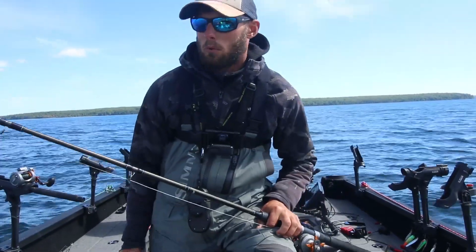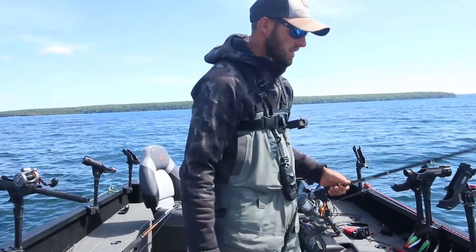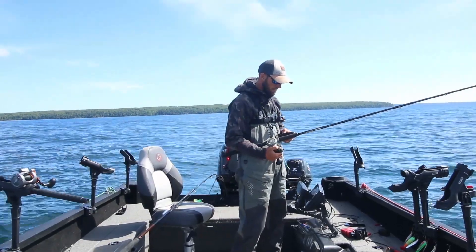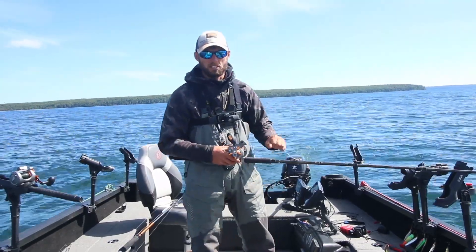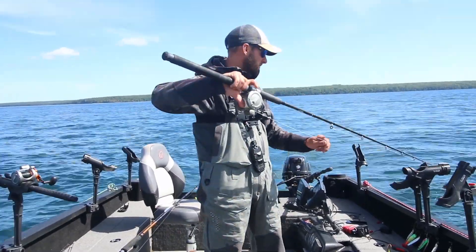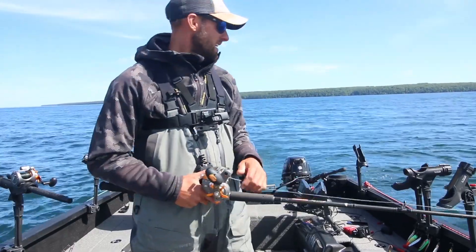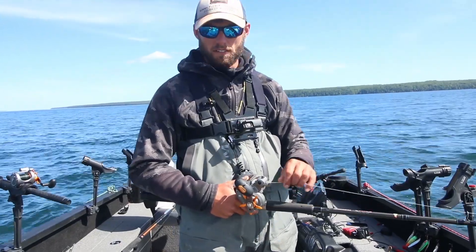Now that we've talked about what we're running for bait and spoons, let's talk about the terminal tackle side and how we're getting baits down to depth. We're using magnum dipsies - the number threes - and one-pound snap weights. The setup on everything, whether it's a dipsy or not, is we're running 10 to 12 feet of 20- or 25-pound fluorocarbon off the end of the dipsy or right to a swivel as our leader, and our main line is 50-pound braid.